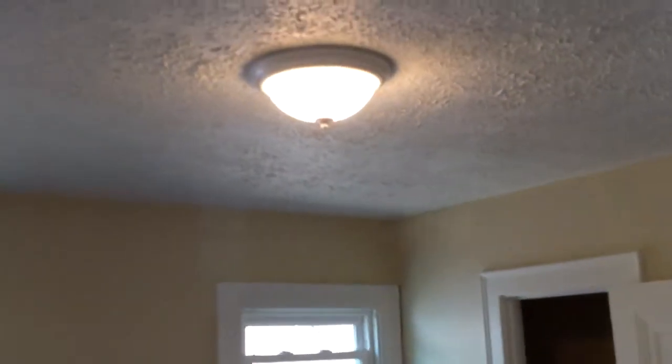Here in this bedroom, all the drywall has been repaired, everything's been painted, the ceilings have been stomped and painted, and you have the new electrical plug covers, switches, and light fixtures going in. Out here they're just working on electrical so far.